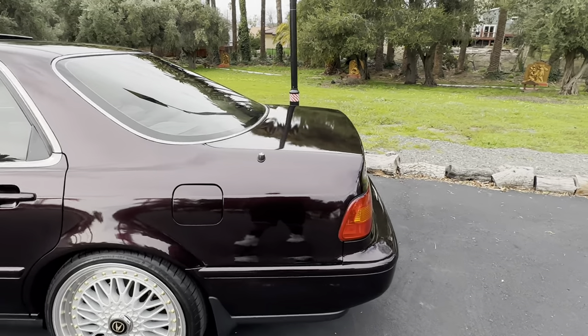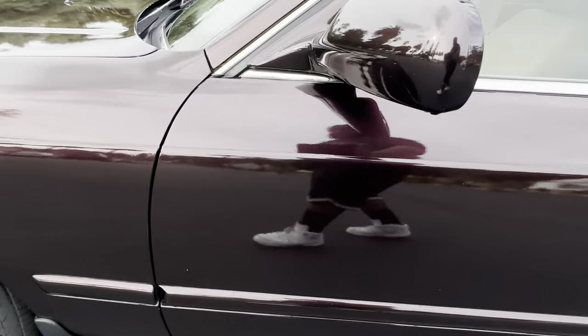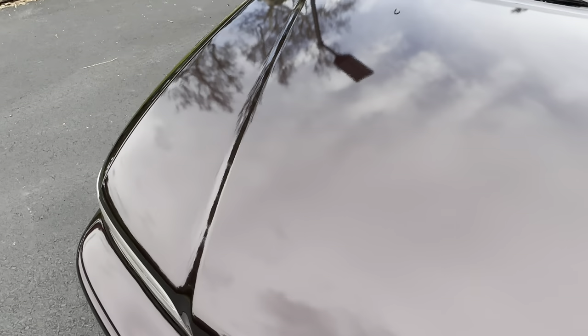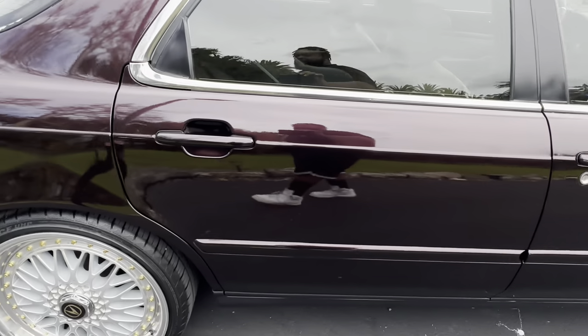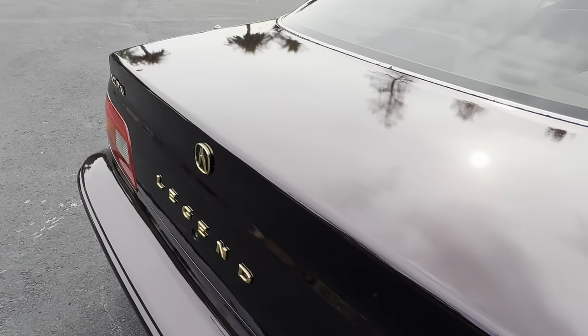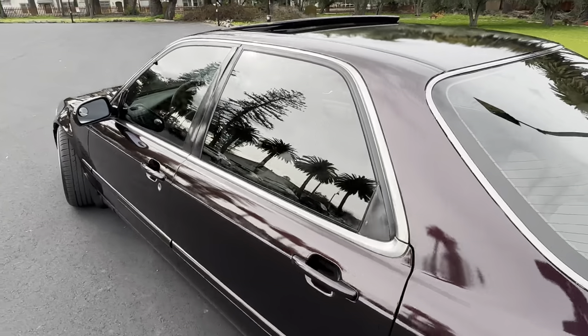Outside of that, wraps definitely have a nice gloss — it really depends on the brand you go with. As y'all can see, my car is a little dusty from driving, but the reflection on this car is crazy, and that's why a lot of people in person think it's paint. I've put a ton of spray wax on this car specifically to keep it protected, keep the glow, keep the shine. It's garage kept, so it's maintained like anyone would with a decent paint job.